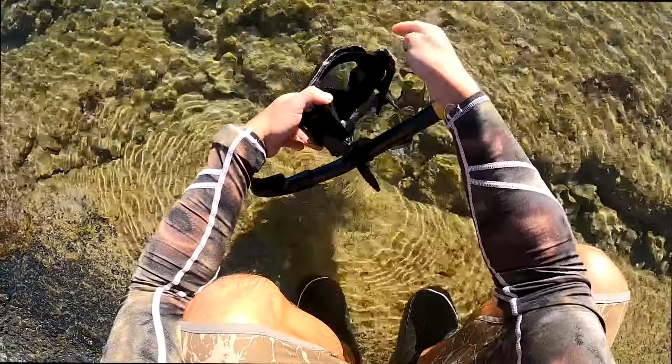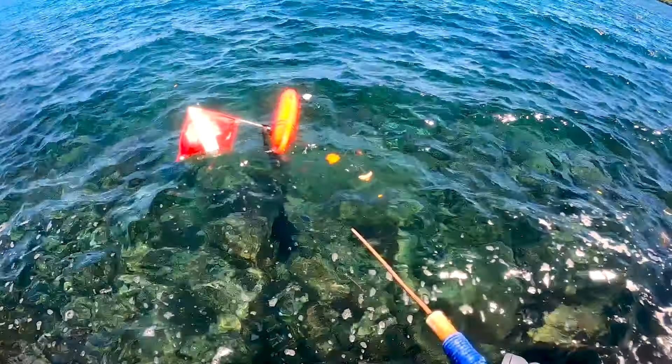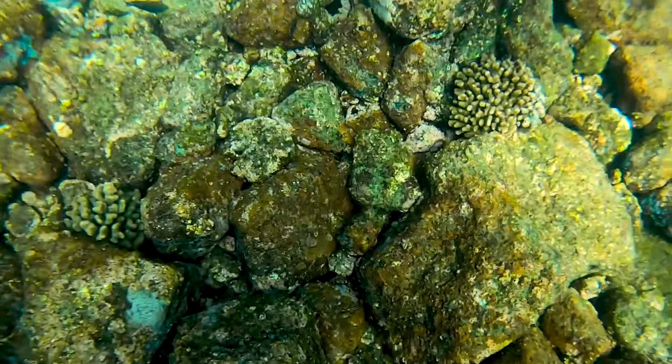Before we get started, we're going to crush up this leaf called naapaka, mix it with some water, scrub the inside of our mask, and that's going to keep our taco vision 20-20 the whole day.